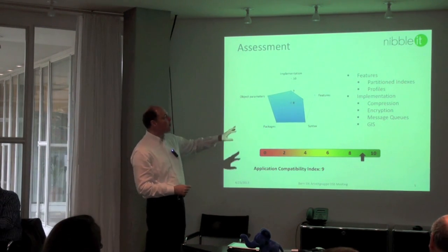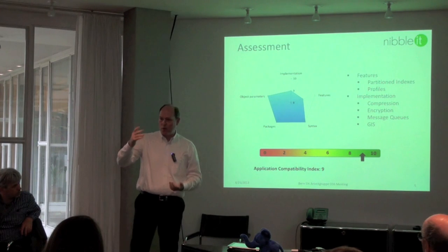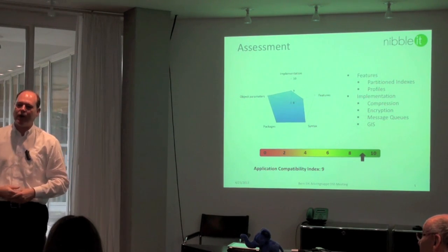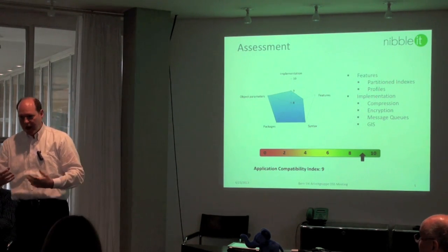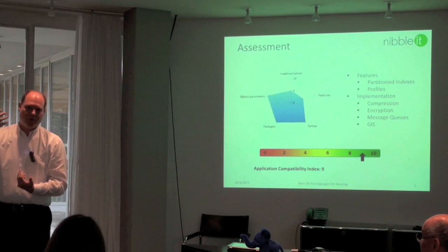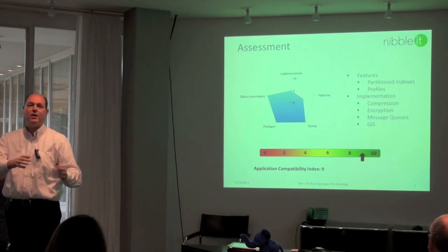Of course, there are always things that work differently in Postgres than in Oracle, mostly related to the architecture. For example, Oracle Data Vault encryption is not available in Postgres — you have to solve that another way. Message queues within the database, which Oracle has, are not there in Postgres, though there are plenty of third-party products that provide the same functionality. Another example is GIS: Oracle Spatial is not the same as PostGIS, so you have to convert that yourself. If you heavily use those functions, the migration will require more work.